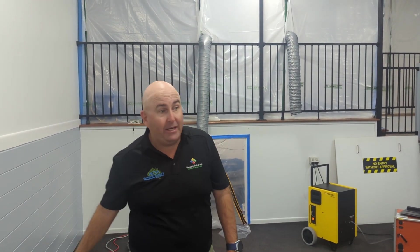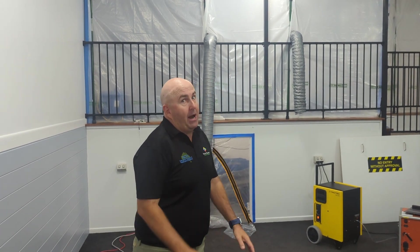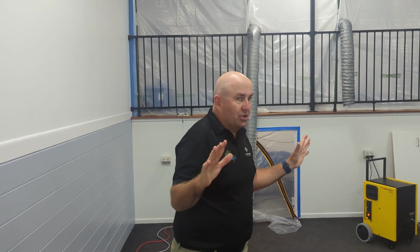Hi everyone, Gary here from the Australian Cleaning and Restoration Academy. We are day two, day two in the afternoon. We've had a great day today. We've had Lane Larson from Clean Claims talking about all the benefits of reporting and what to do, how to invoice, how to justify, how to get paid faster, how to justify your invoicing. Fantastic — the students loved it.